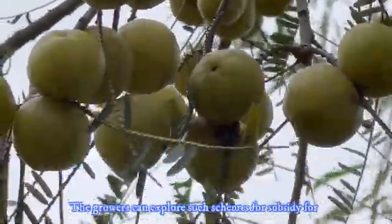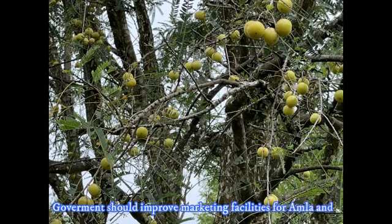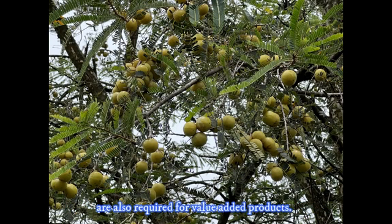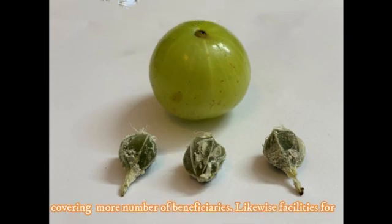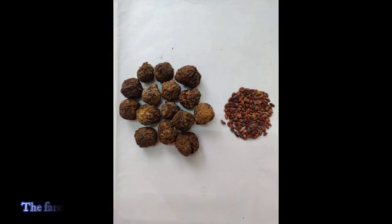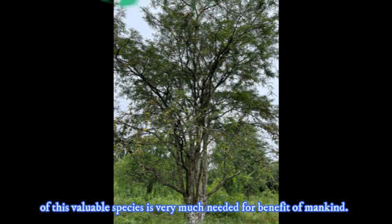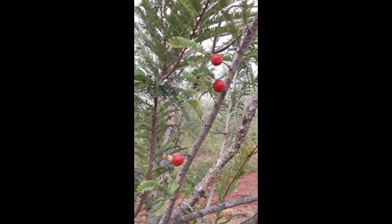To conclude, the government should improve marketing facilities for Amla and consider a minimum support price. Proper market linkages are required for value-added products. Existing subsidy schemes should be expanded to cover more beneficiaries. Facilities for storage, including cold storage, need to be created. Farmers and unemployed youth should be trained in Amla processing. Continuous efforts for in-situ and ex-situ conservation of this valuable species are very much needed for the benefit of mankind. Thank you — please subscribe to my channel if you like this video.